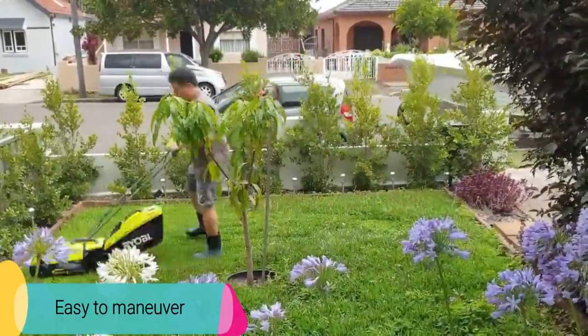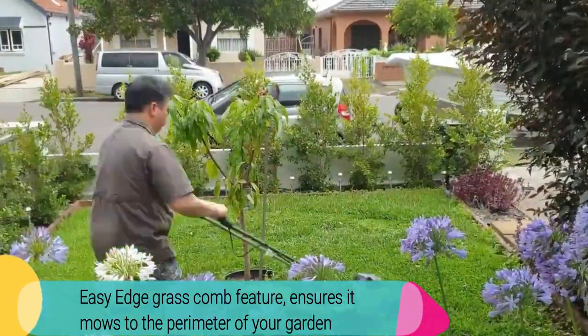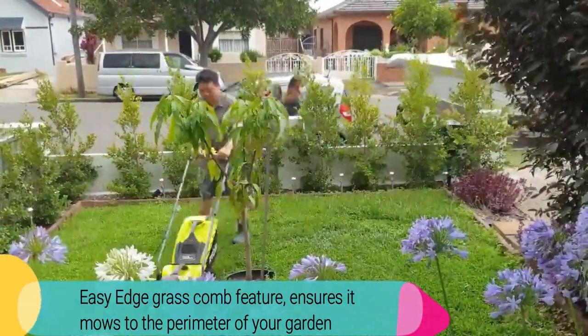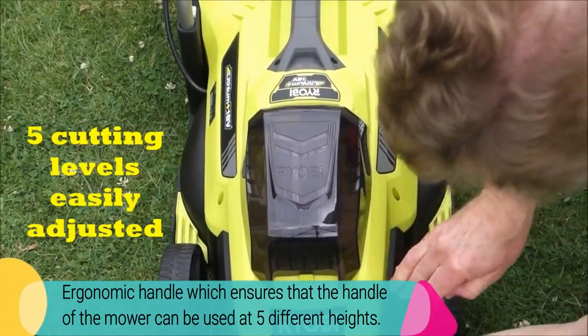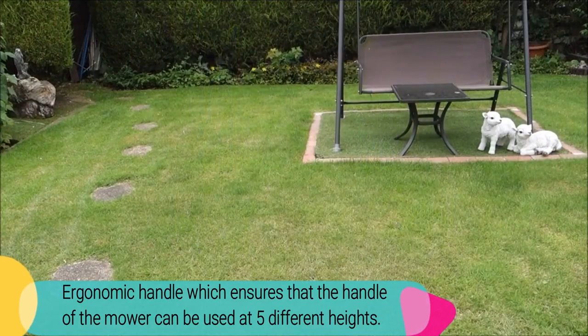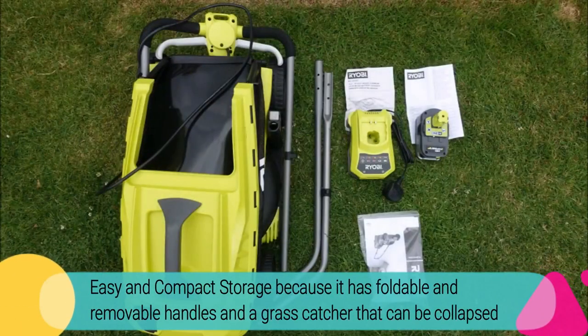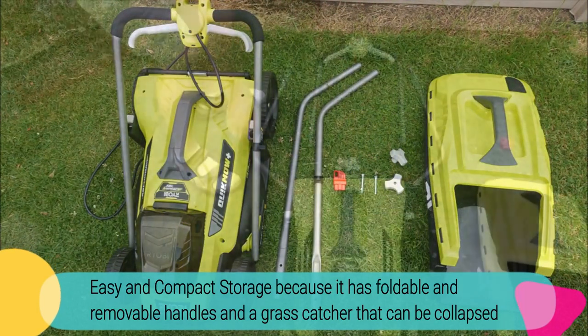What customers love about the Yobelm 1833H: easy to manoeuvre around the garden. Easy edge grass comb feature that ensures it mows to the perimeter of your garden. Ergonomic handle that can be adjusted to 5 different heights. Easy and compact storage because it has foldable and removable handles and a grass catcher that can be collapsed.